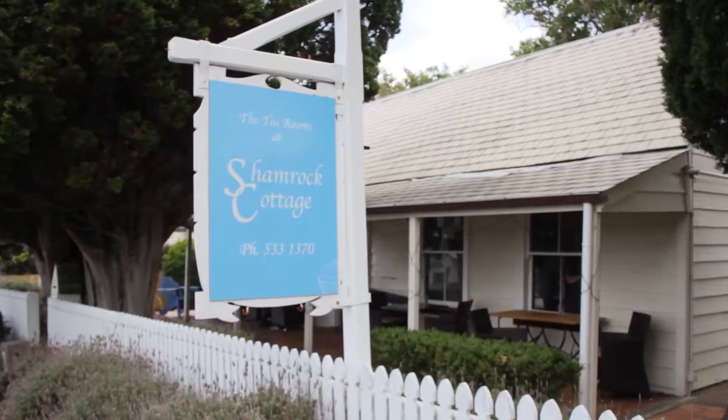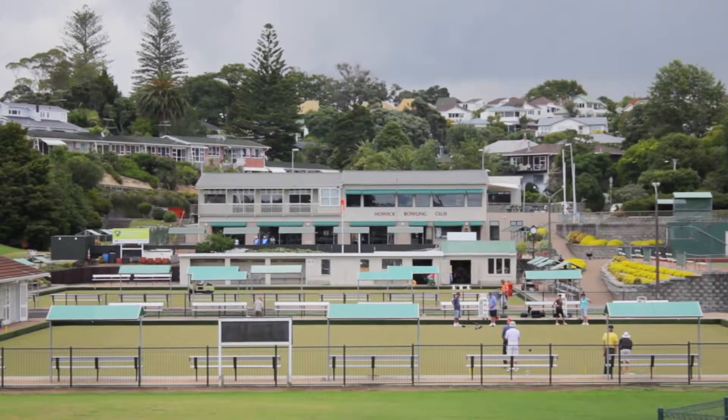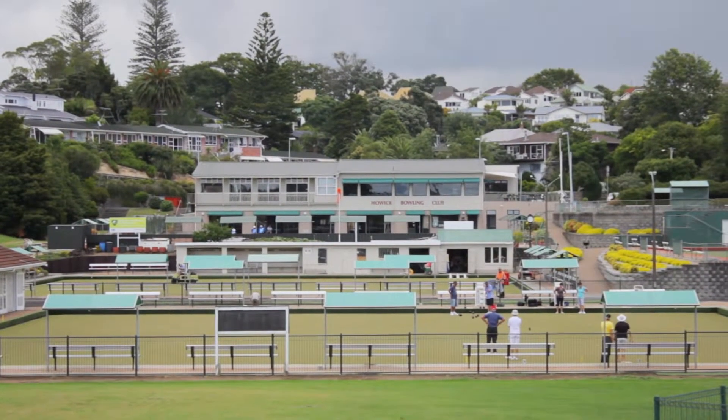On the way back you could stop off at the popular Shamrock Cottage for morning tea. And if you're a bowler, you'll have it easy as it is a short walk to the Howick Bowling Club.